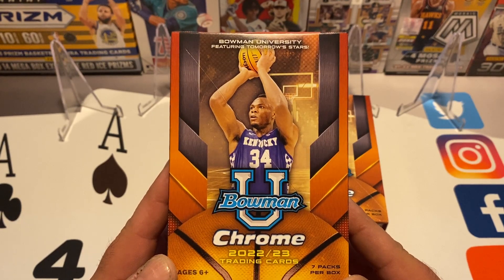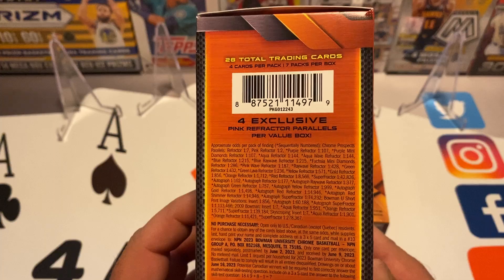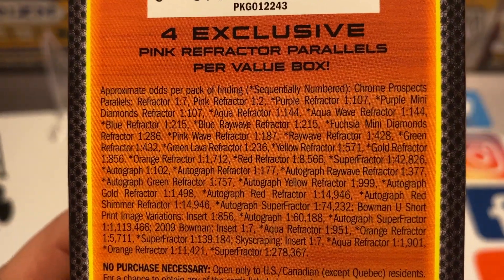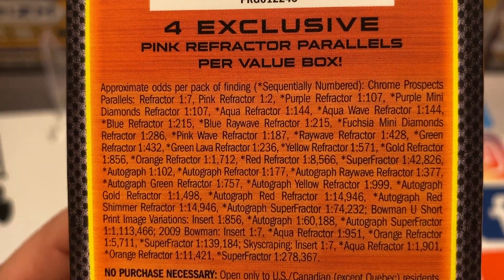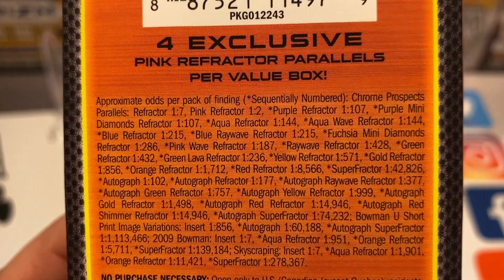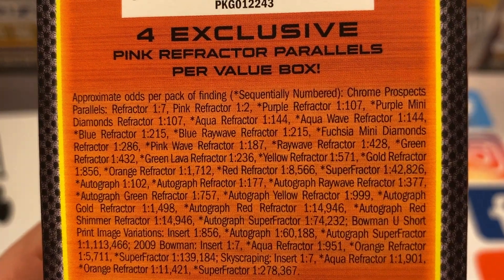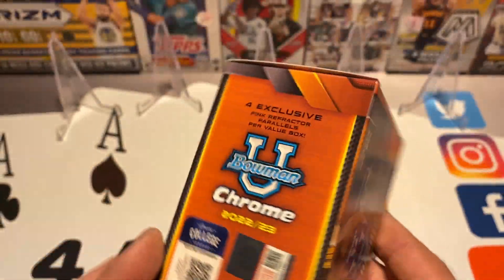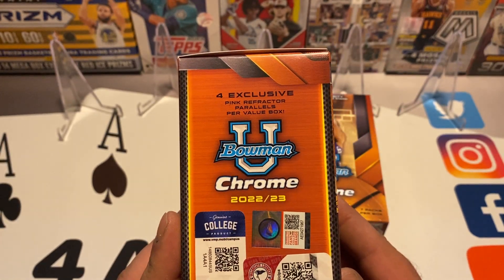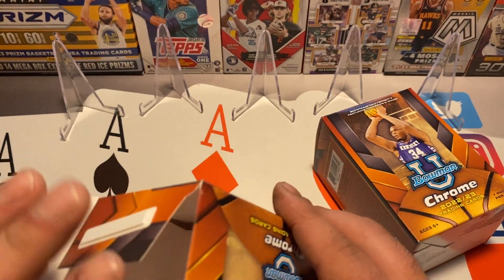It is a Topps Bowman product. Here's all the stuff that's in there — you're going to get four exclusive pink refractor parallels, and you've got chances for autographs among other rare inserts and parallels. Let's get right into it — I'm just going to go ahead and pop both of these blasters open.